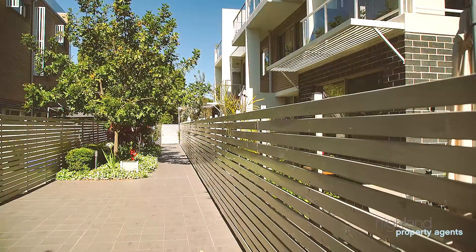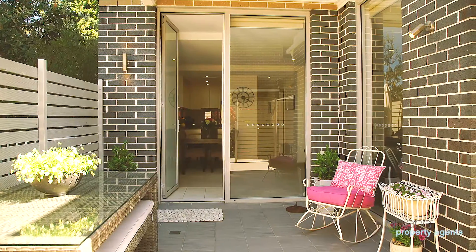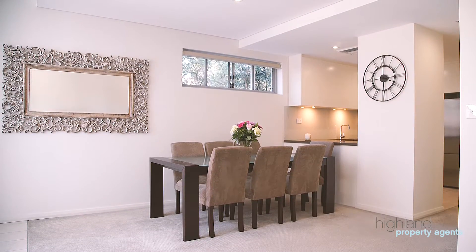Set on the ground floor in a secure modern complex, the home is spacious throughout and is an open plan villa style design.